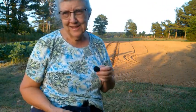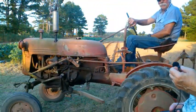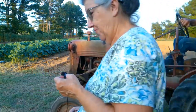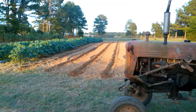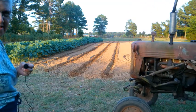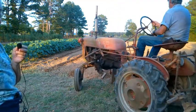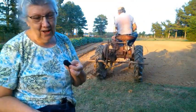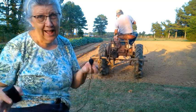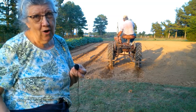We're out here in the garden late this evening. It's August the 3rd and we've had some rain, so maybe our dry spell is kind of over.